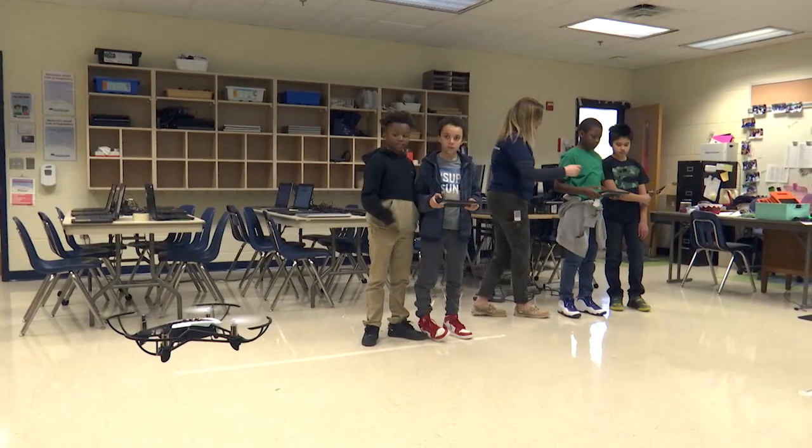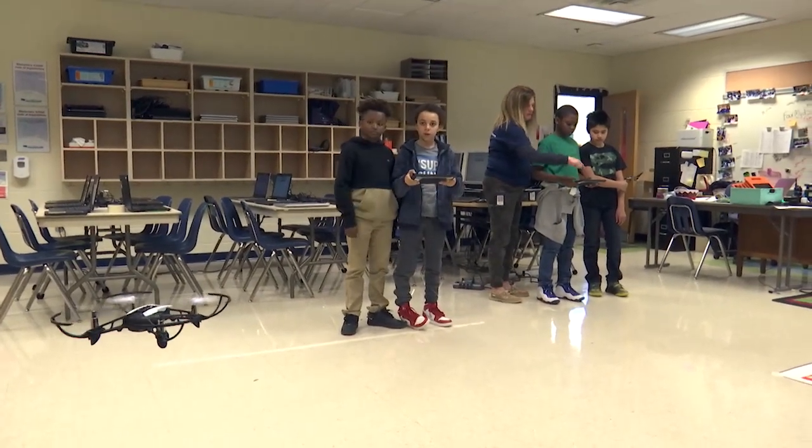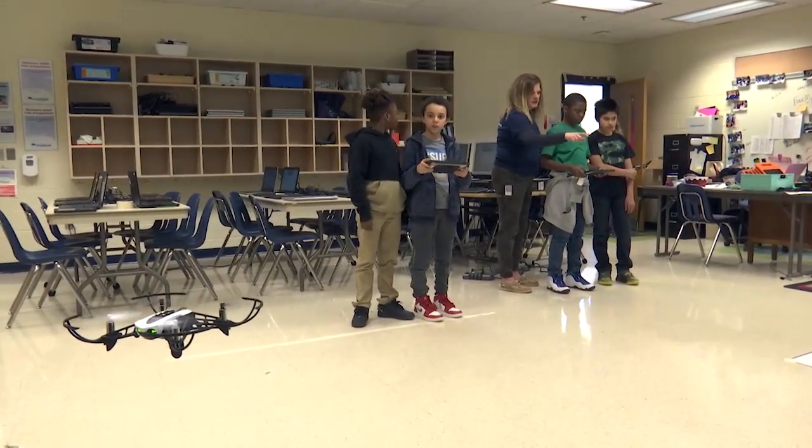The drone program was made possible by a $5,000 innovative grant from SPARC, the school division's education foundation. We were really excited to bring new technology to our kids here at Fitzgerald, and we saw drones as a great opportunity to build their critical thinking skills.